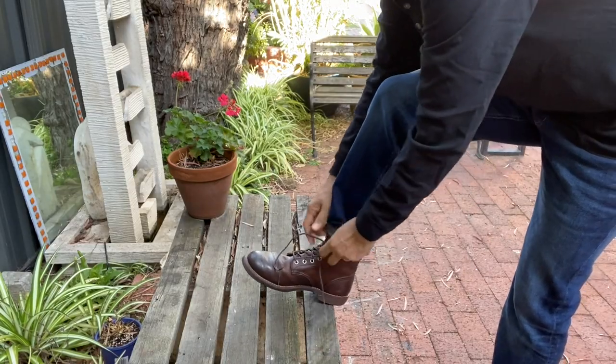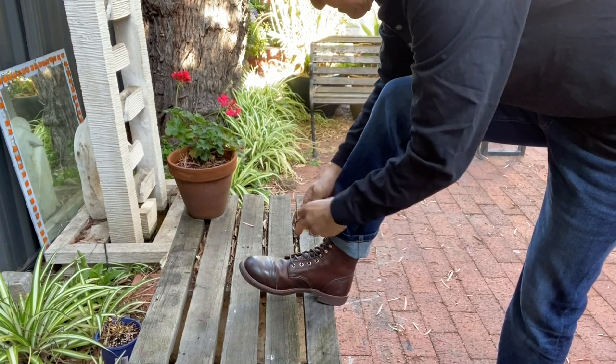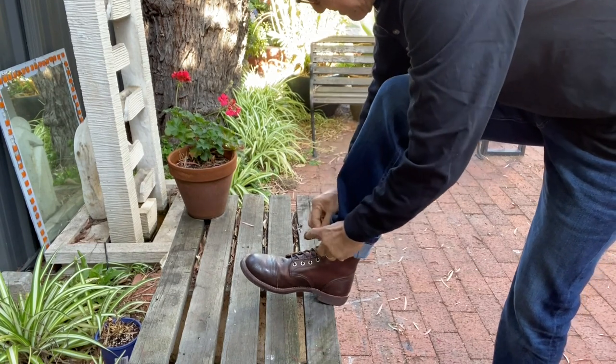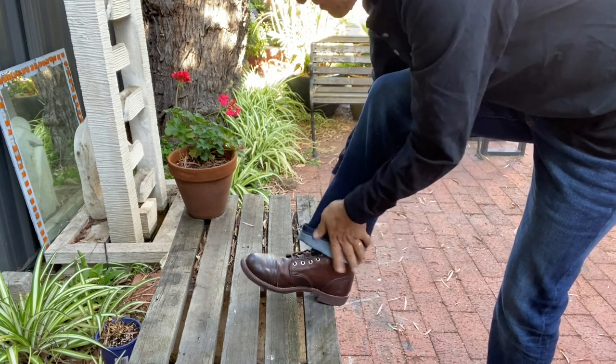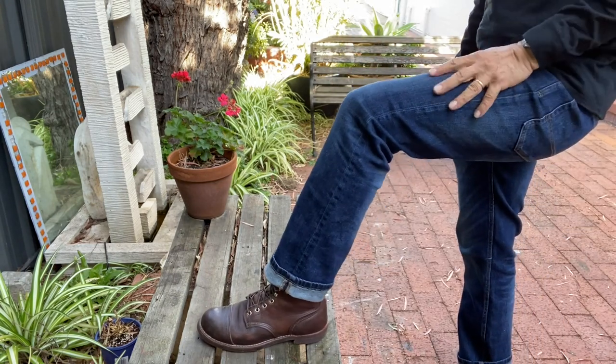So let's start. This is the 8111 Iron Ranger made by Red Wing Shoes, which was founded in 1905 and based in Red Wing, Minnesota, USA — no prizes for guessing how the company was named. The Iron Ranger boot itself was launched in 1922, originally designed for iron ore miners working in Minnesota's Mesabi Mountains, or the Iron Range.